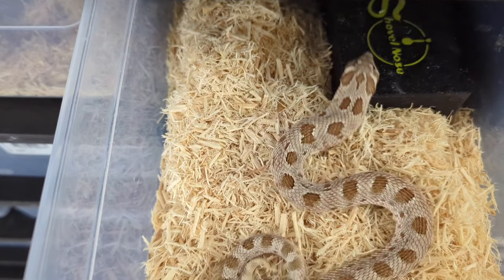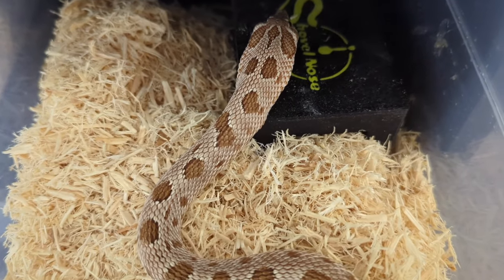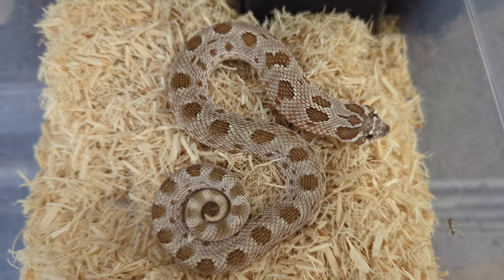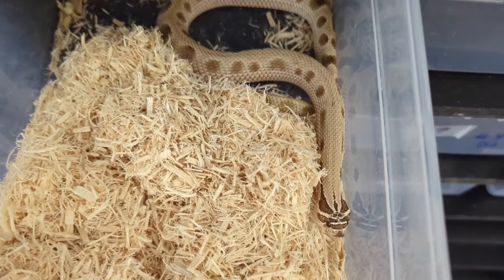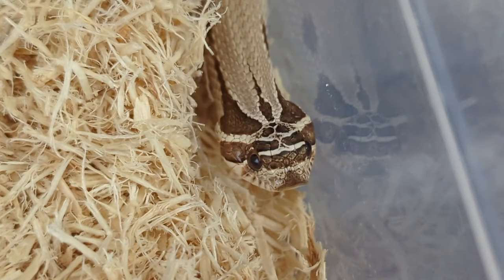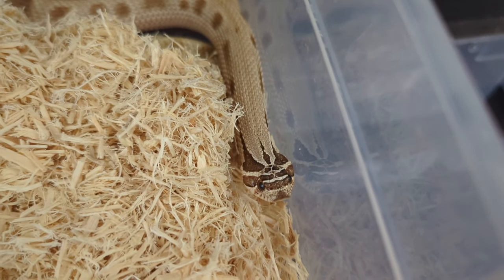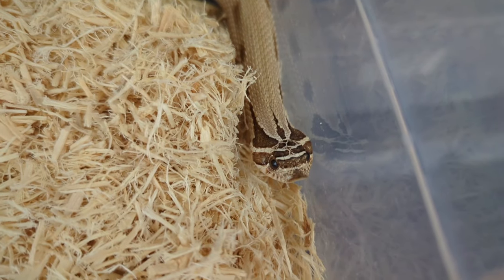This right here is an Arctic Anaconda 100% het leucistic and albino, produced by Jeff Gelwood — this is a little male. And this right here is an Anaconda 100% het albino. I actually produced him two years ago; the person who I sold him to could no longer care for him, so I got him back.